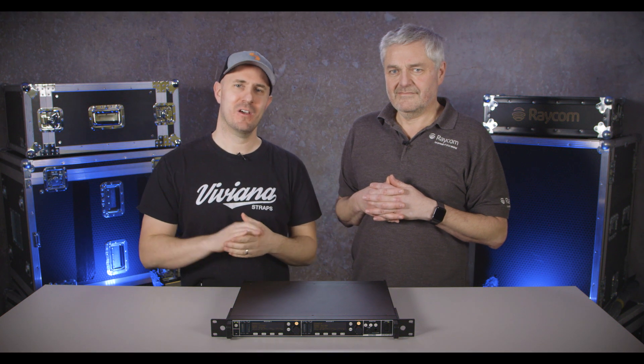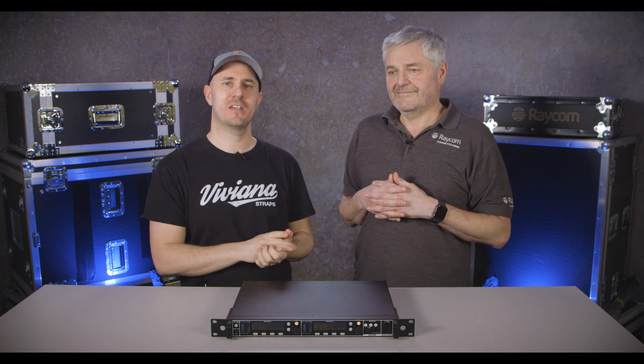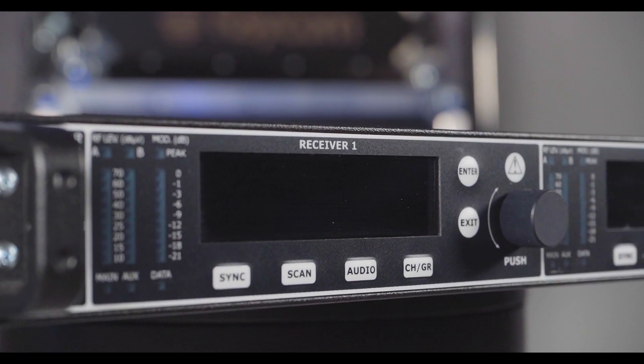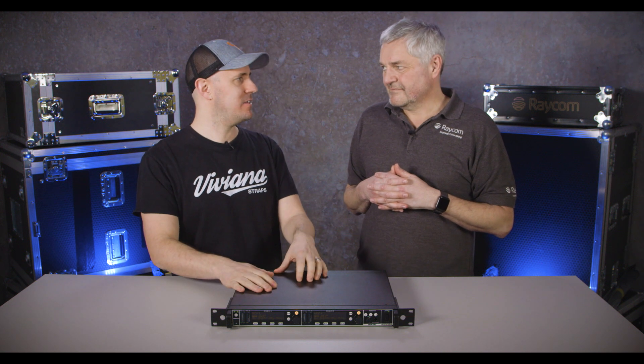Hi guys, it's Mike at Raycom HQ. I am joined today by our RF guru, the one and only Mr. Piers Easton, and he's here to talk about the Wizzicom MRK980. So Piers, what is the MRK980?